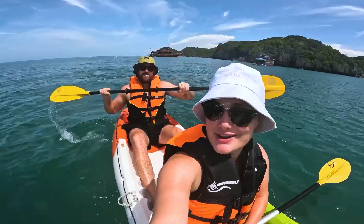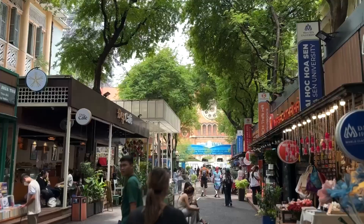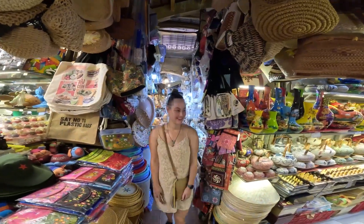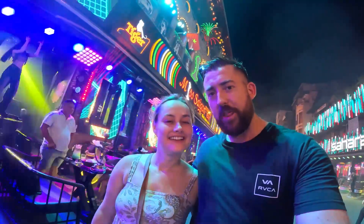Hi, we're Jess and Braden. We're currently on a three-month trip around South East Asia. Join us as we kick off one month in Vietnam, starting off in Ho Chi Minh where we explore some of the city markets and go on a local Vietnamese food tour. If you enjoyed the video, don't forget to leave a like and subscribe.